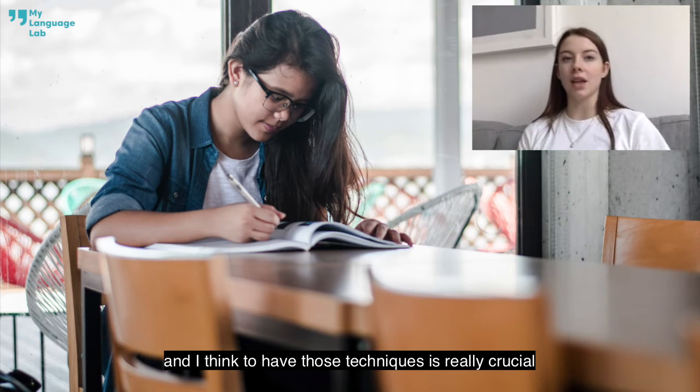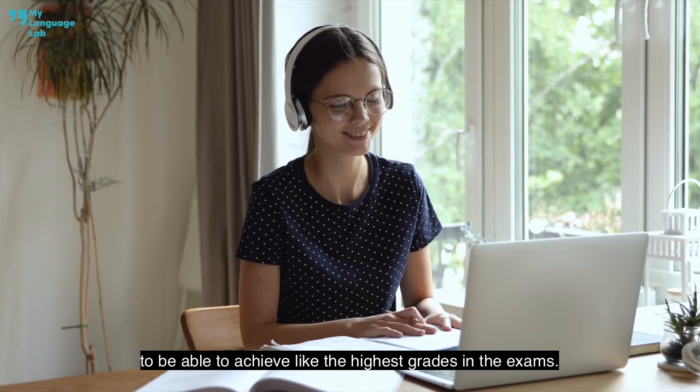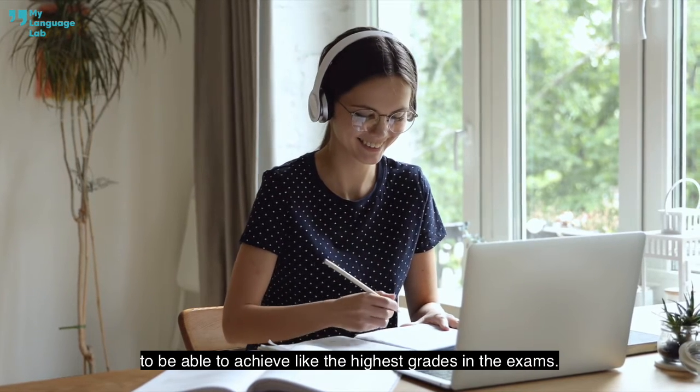She teaches ways of getting around difficulties if you're stuck in an exam, and I think having those techniques is really crucial to be able to achieve the highest grades in the exams.